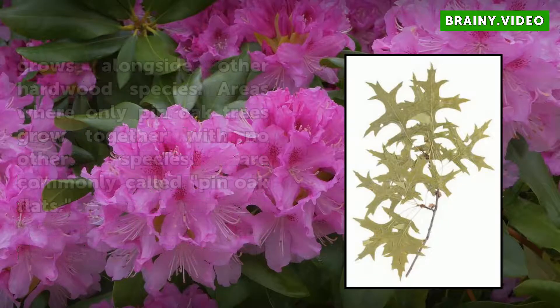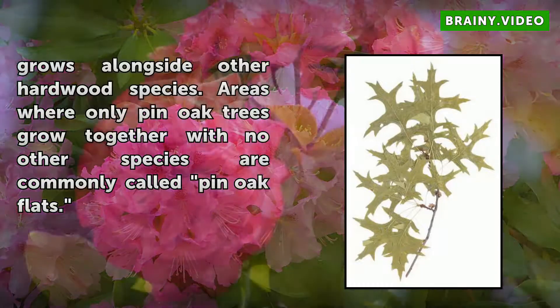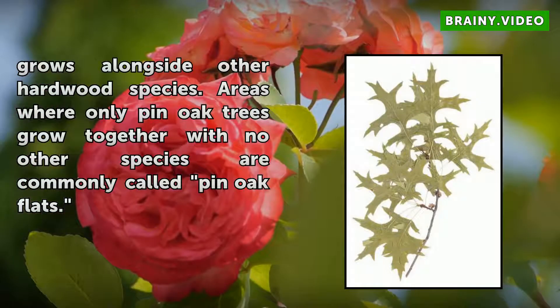It thrives in bottomlands and floodplains, where it grows alongside other hardwood species. Areas where only Pin Oak trees grow together with no other species are commonly called Pin Oak Flats.